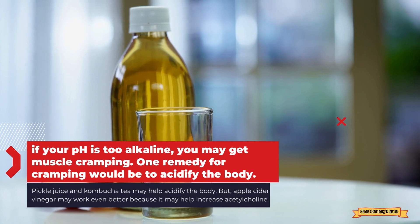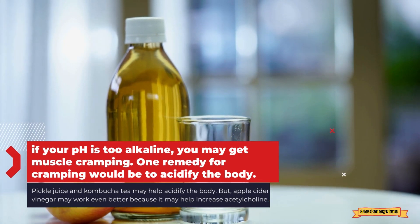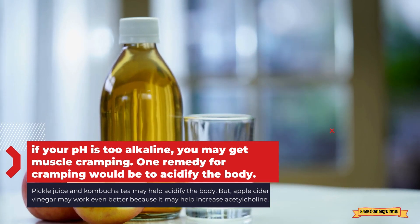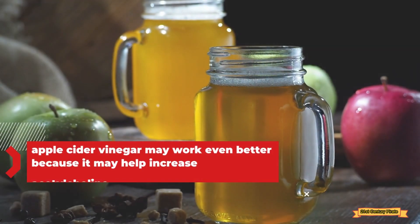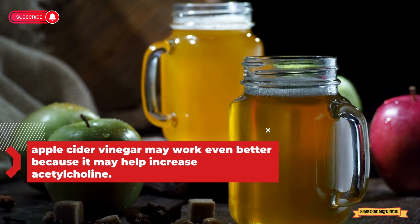Also, if your pH is too alkaline, you may get muscle cramping. One remedy for cramping would be to acidify the body. Pickle juice and kombucha tea may help acidify the body, but apple cider vinegar may work even better.